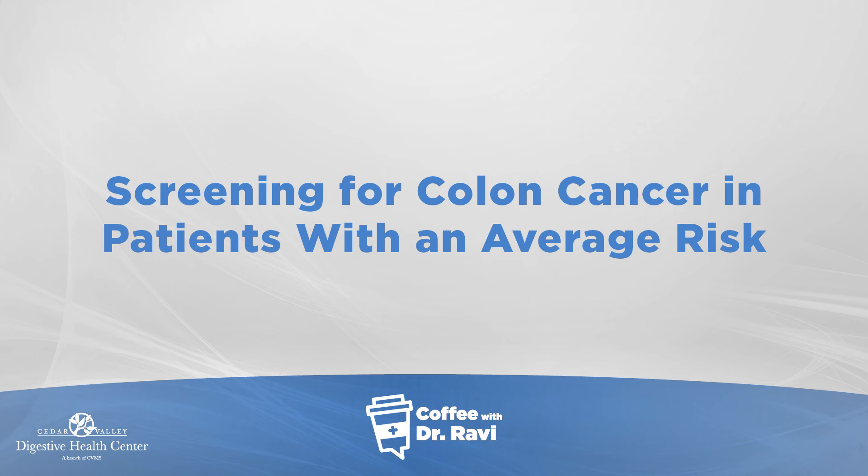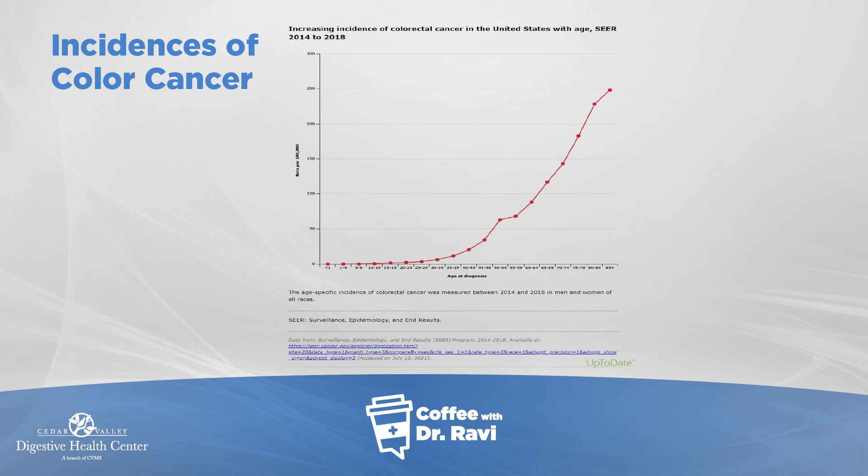I wanted to talk about strategies in people who are at average risk — people who have no genetic syndromes, which is a different subject. As you can see from this graph, the incidence of colon cancer increases as we age, with a sharper uptick into the 40s, which accounts for the moving of the start age of screening to 45.